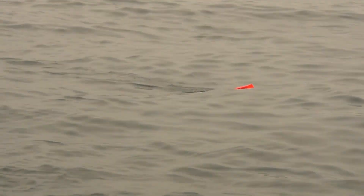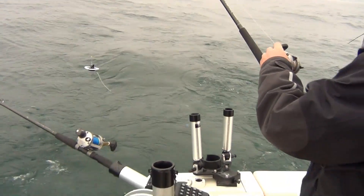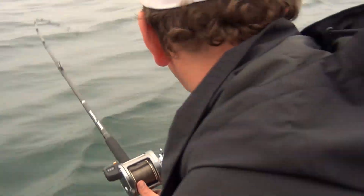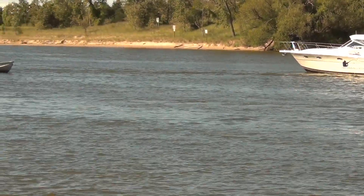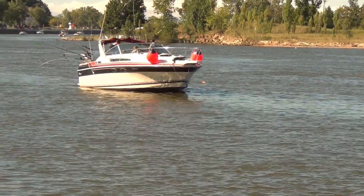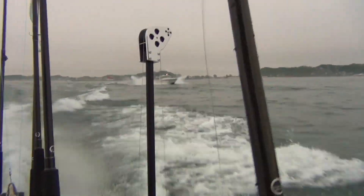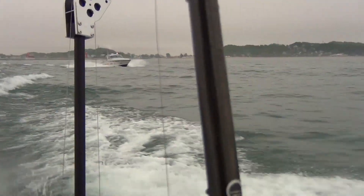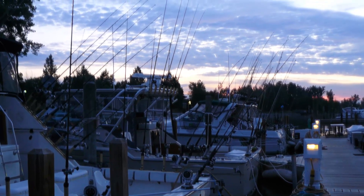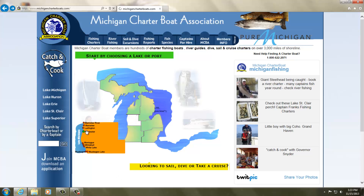Other tackle that helps big lake anglers cover water more efficiently includes planer boards that carry lines to either side of the boat, and divers that can be adjusted to dive straight behind the boat or out to either side. Specialized tackle, large boats, and the latest electronics are not always needed to catch salmon, but it is necessary to have a seaworthy vessel if you plan to fish offshore waters safely. On some days you might need to cover many miles of rough water before finding salmon willing to bite. Because of the expense required to own, outfit, and operate a big lake salmon vessel, many anglers opt to hire a charter boat for a day's fishing instead. The Michigan Charter Boat Association website provides information on species and boats available at each port.